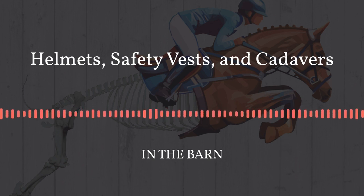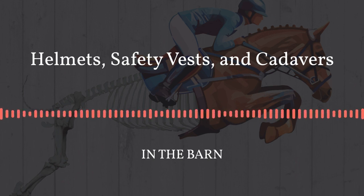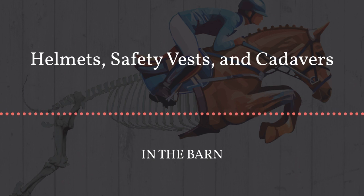So, helmets first. I wanted to look at helmets and jump vests after I had seen in a couple of Facebook groups and on the horsey pages, people talking about this idea that wearing these products gives you a false sense of security and that you're better off without them. I thought that was a really interesting concept — are these products really not that safe, and is using them a false sense of security? So I was curious to start researching helmets.